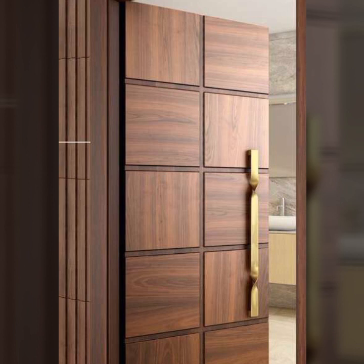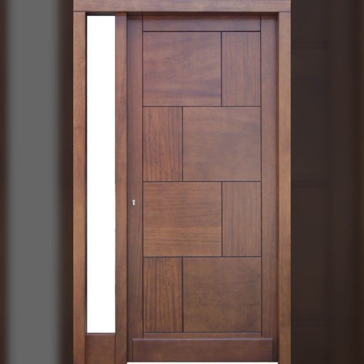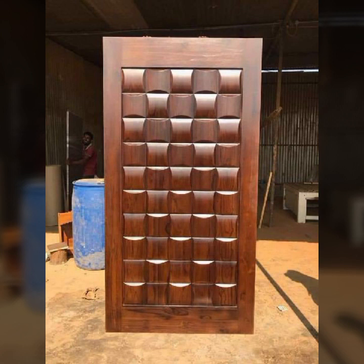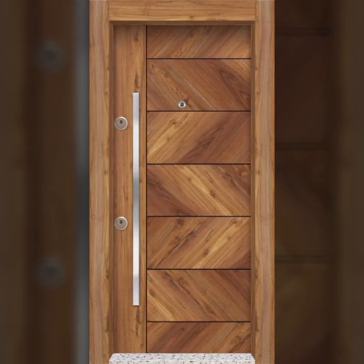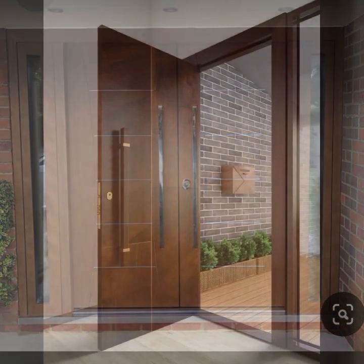I always try to bring useful videos and useful content for you. So please don't forget to like my video, don't forget to share it, and also give feedback in the comment section about my collection — how are the designs of these beautiful and trendy wooden door designs, main door designs, and room door designs.